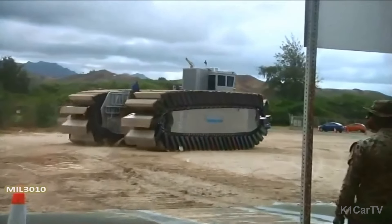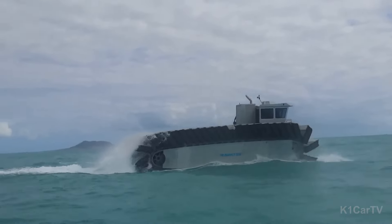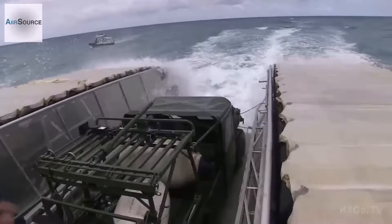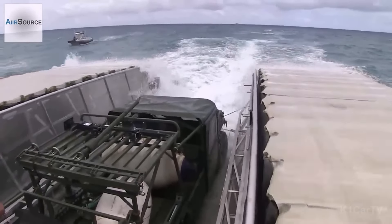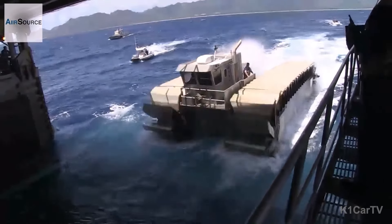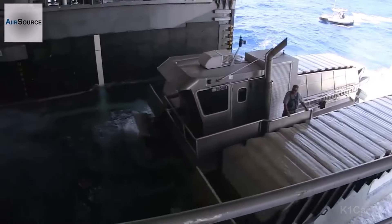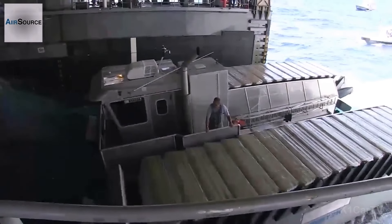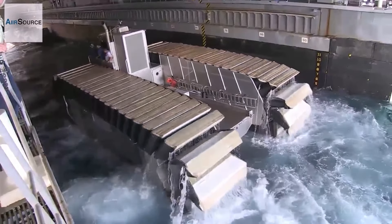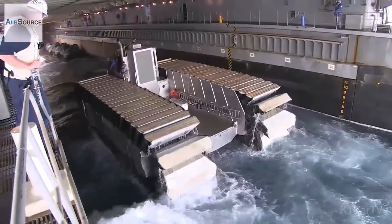The UHAC project was financially backed by the Office of Naval Research. The vehicle was ingeniously designed to maneuver both shorelines and obstructions up to three meters high. This extraordinary feature is credited to its tank-like treads equipped with captured air foam cells, which not only guarantee buoyancy when the UHAC is in water, acting as paddles, but also aid the vehicle to tackle diverse terrain and traverse land efficiently.